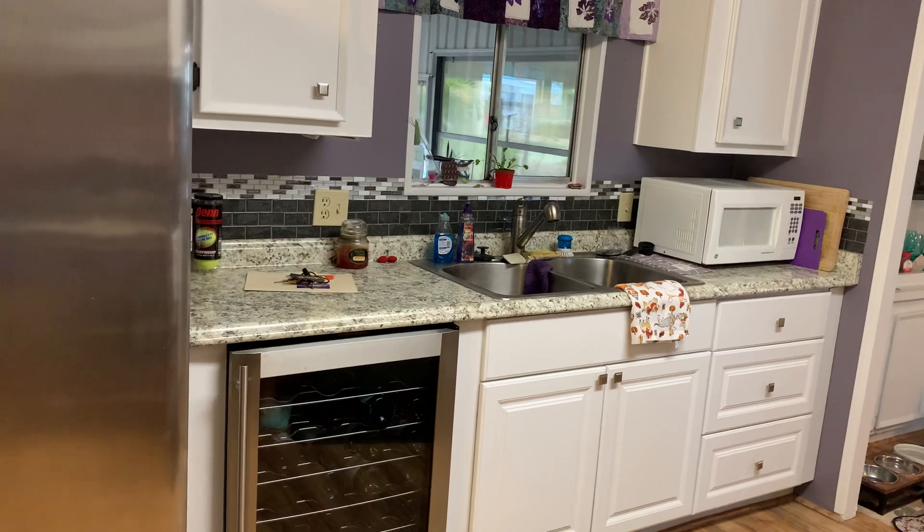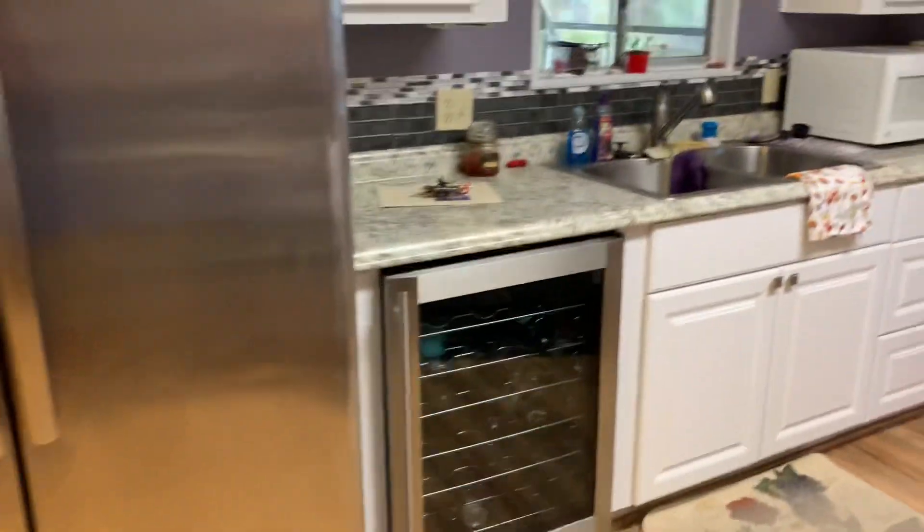This is an updated kitchen. It's got nice cabinets and a nice wine fridge.